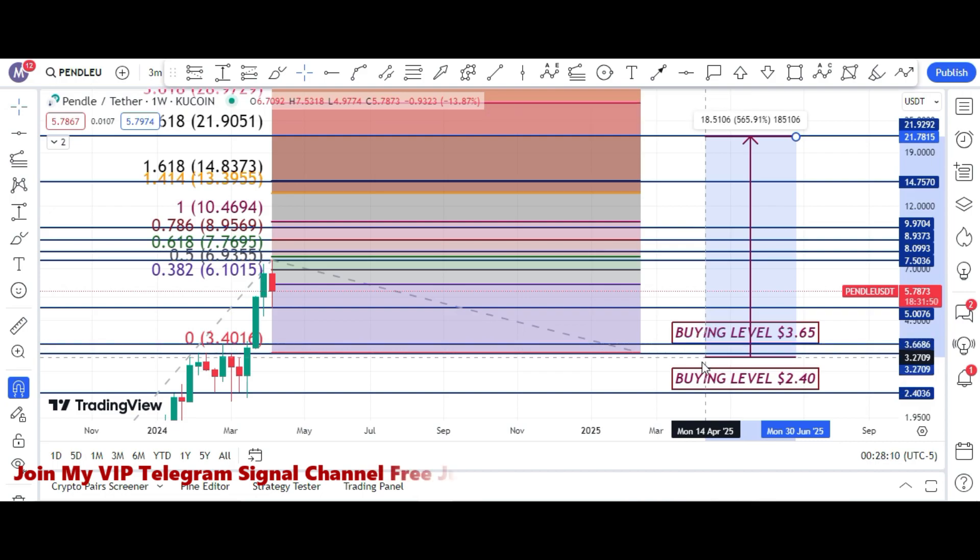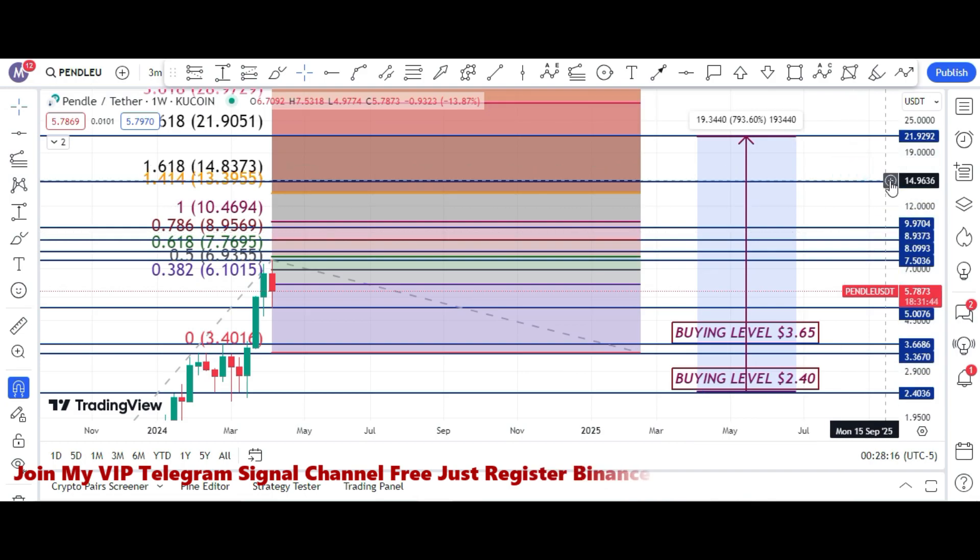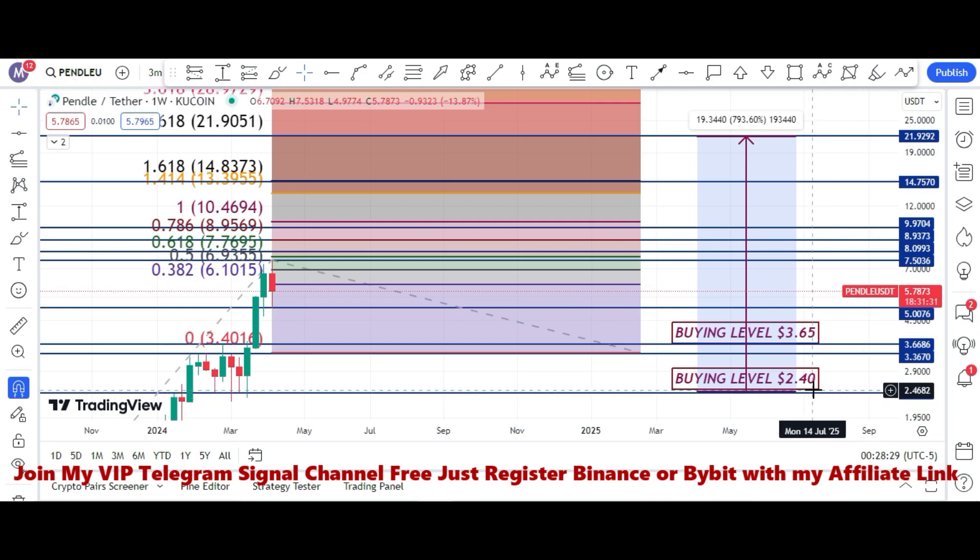Our second buying zone is very important — at $2.40. If price retraces to this zone, it will be a very good opportunity to grab maximum profit. If we buy Pendle at $2.40 and sell at $21.90 to $22, it can give us 793% to 800% profit in this bull run. This is our final target — a very realistic target.